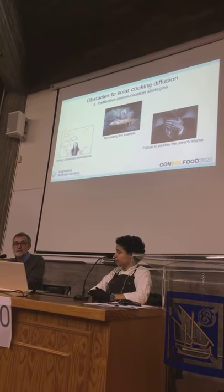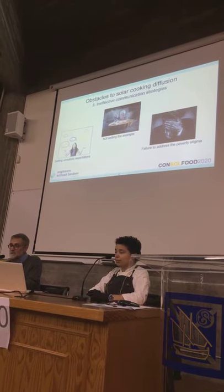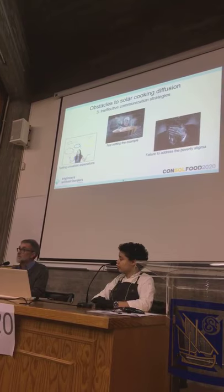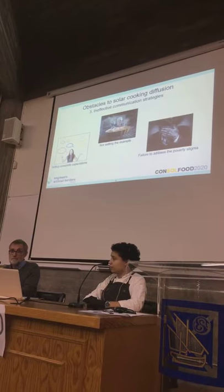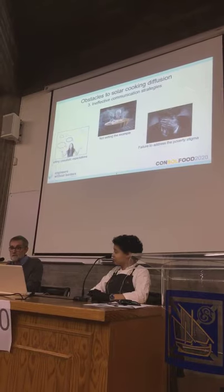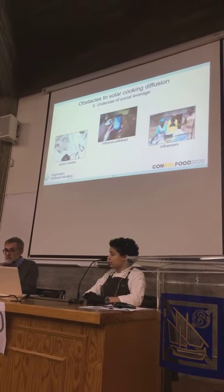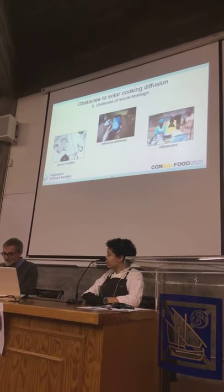Sometimes there is what we call ineffective communication strategies. If you promise that solar cooking will solve all your problems with cooking in the future, then the user will be disappointed on the first cloudy or rainy day, such as today. We will come back to the poverty stigma later. Local needs and culture may have been neglected.